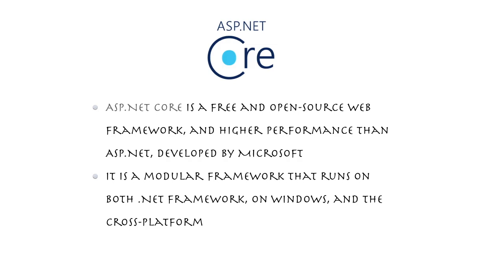Popular applications like Stack Overflow, MSDN, and Bing have all migrated to ASP.NET Core 2.1. There was a 30% performance increase when comparing Bing's results after the migration to ASP.NET Core 2.1. You can check that out in an MSDN blog post about Bing transferring to ASP.NET Core 2.1.